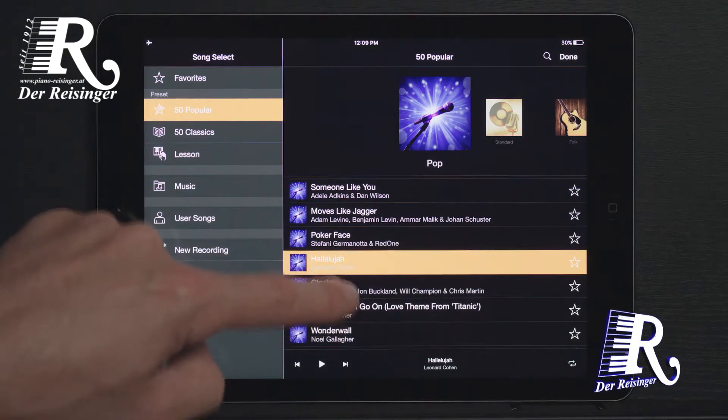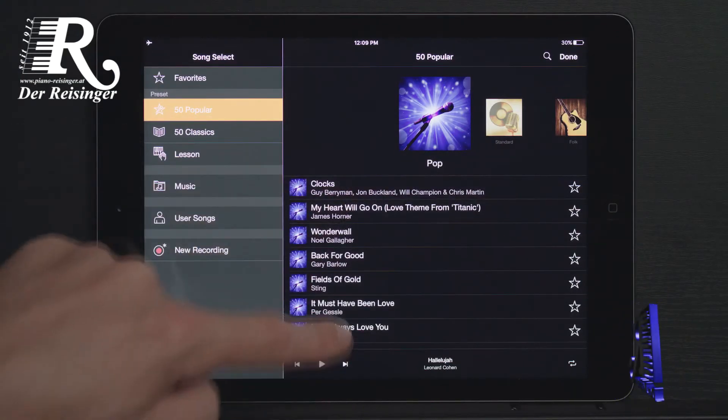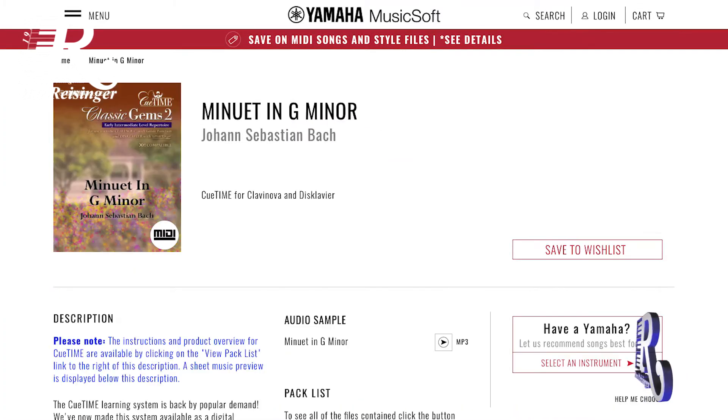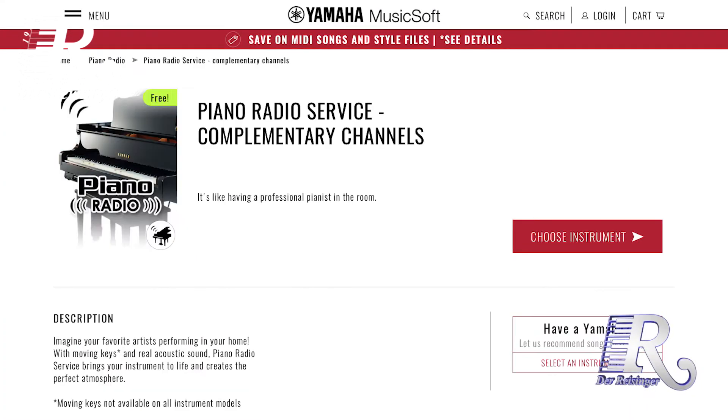To expand upon the built-in content in your Clavinova CSP, you can find additional content online for all musical skill levels, ready to be downloaded into your instrument.